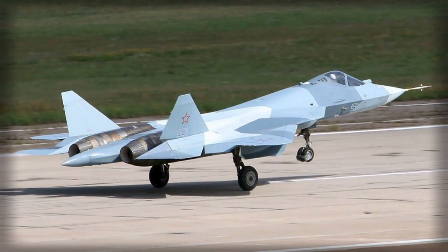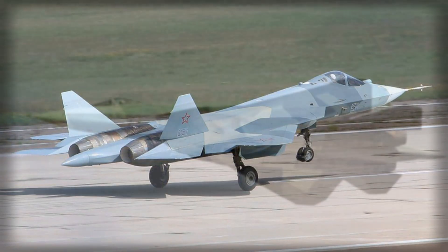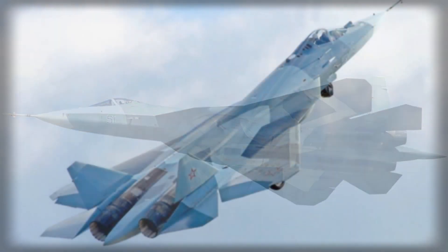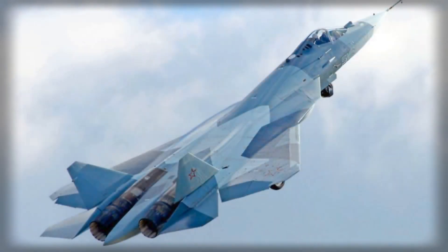The wing features complex mechanisms, including leading-edge extensions and flaprons, designed to provide exceptional control at high angles of attack. The control surfaces' actuation systems are recessed under the wings in streamlined pods to maintain the aircraft's low observability.